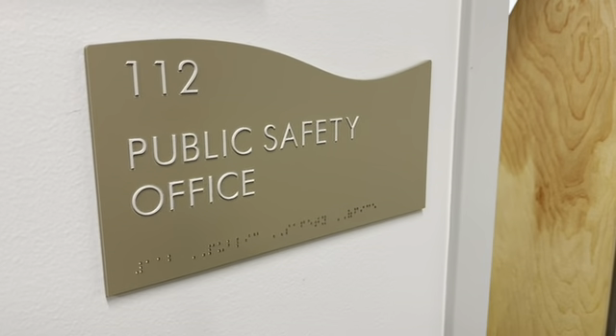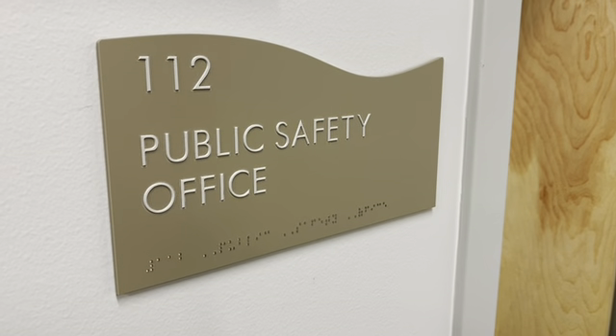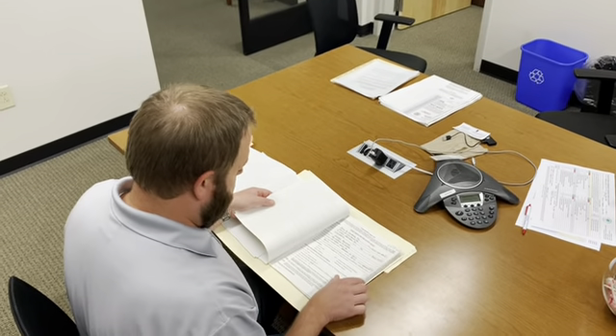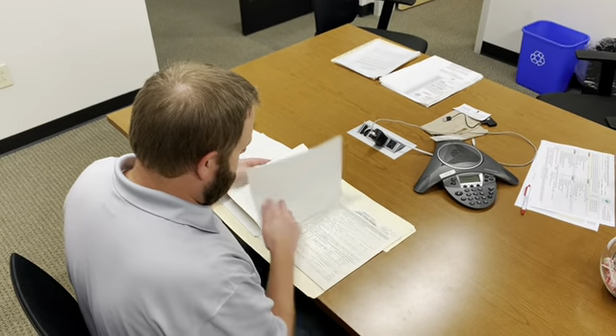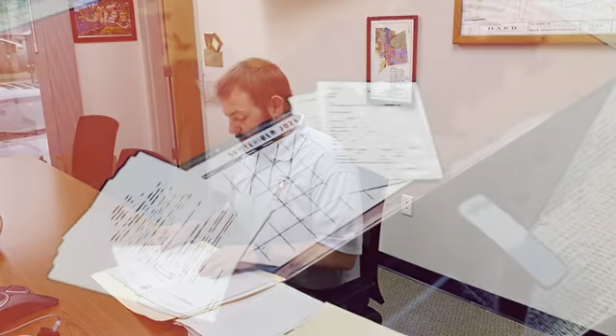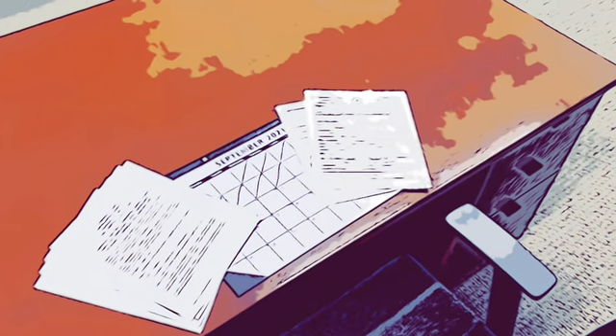Applications will be checked for the following items that will suspend further review: water authority notices of termination, unpaid bills and municipal claims, and whether there are any building code violations that condemn the property. The zoning officer will check if the rental unit, existing or new, meets the zoning law. If existing and it does not meet zoning review, is there a record of nonconformity, or can the unit obtain a certificate of nonconformity?